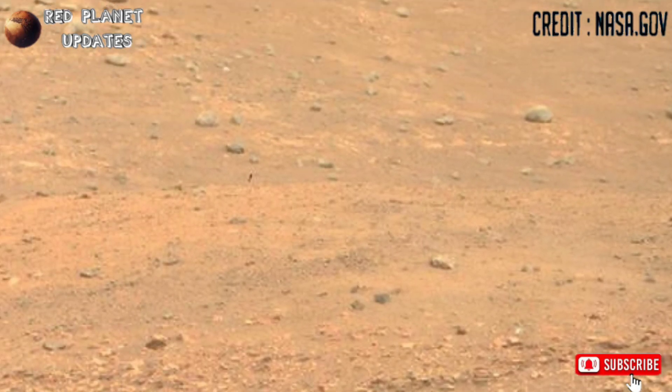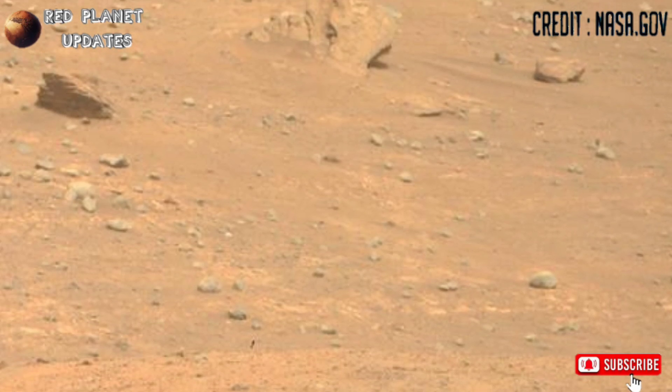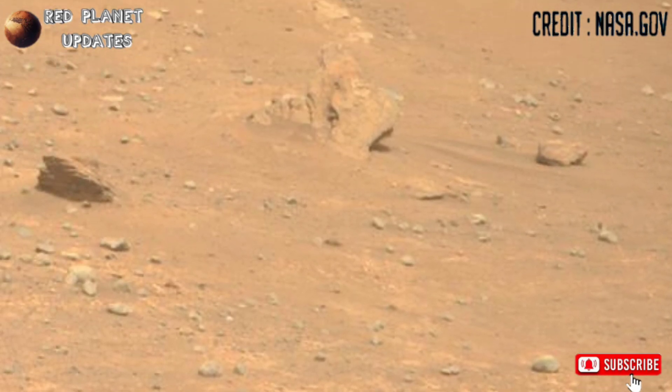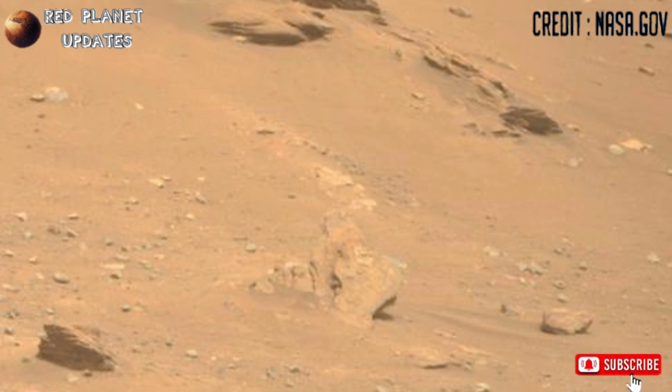Hello everyone, welcome back to my YouTube channel Red Planet Updates. If you are new on my channel, please subscribe and press the bell icon for the latest Mars updates.